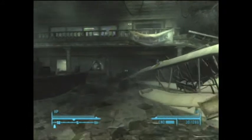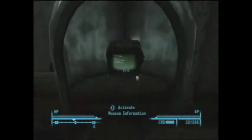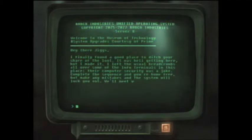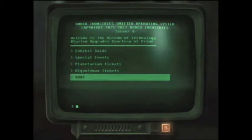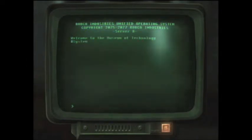So there are three terminals that you need to enter a code into. Here's the first one, and you need to enter 19 into here. It will show number one confirmed.